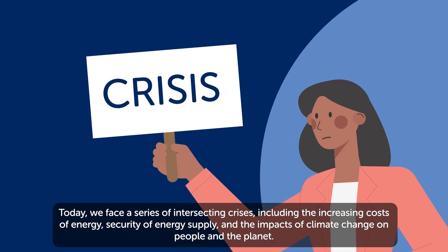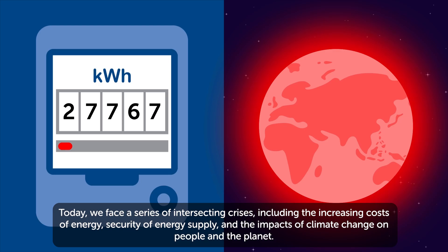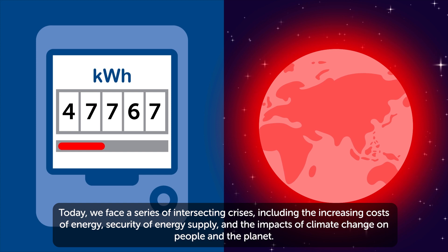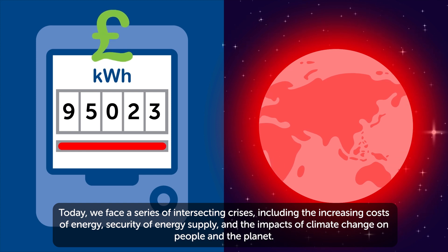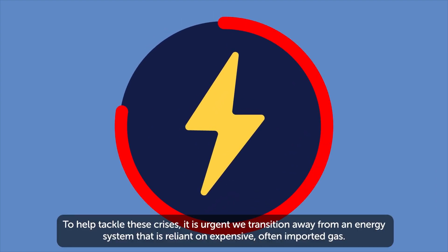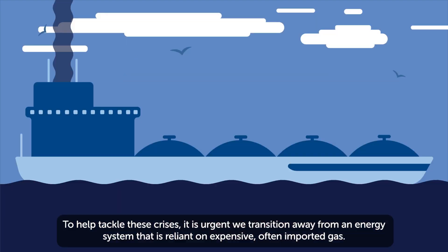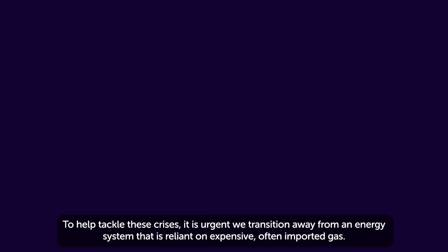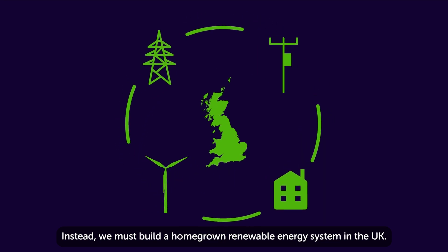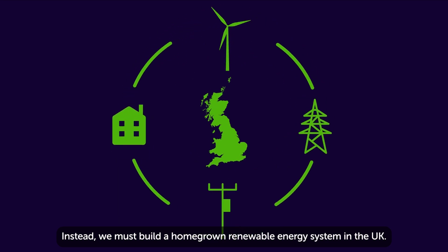Today, we face a series of intersecting crises including the increasing costs of energy, security of energy supply and the impacts of climate change on people and the planet. To help tackle these crises, it is urgent we transition away from an energy system that is reliant on expensive, often imported, gas. Instead, we must build a homegrown, renewable energy system in the UK.